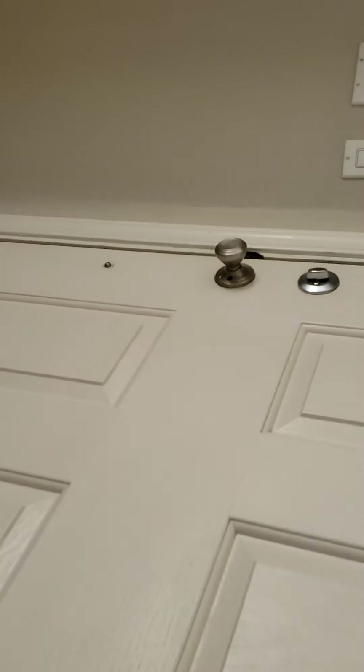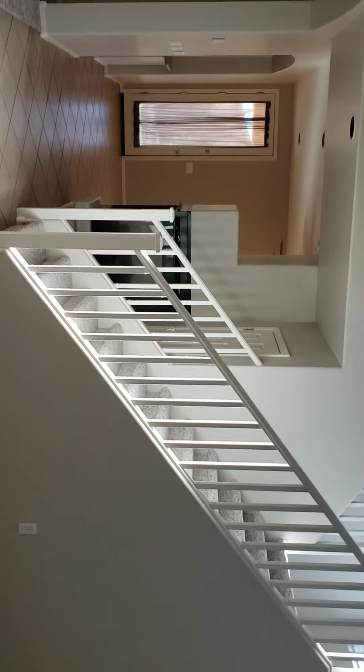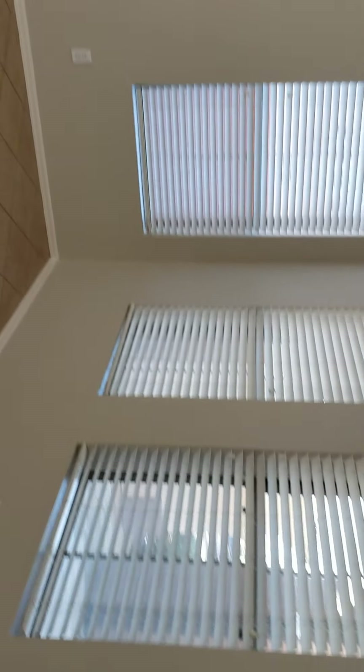So this is the entry. It's been recently painted — kind of a soft grayish tone. Super tall ceilings.